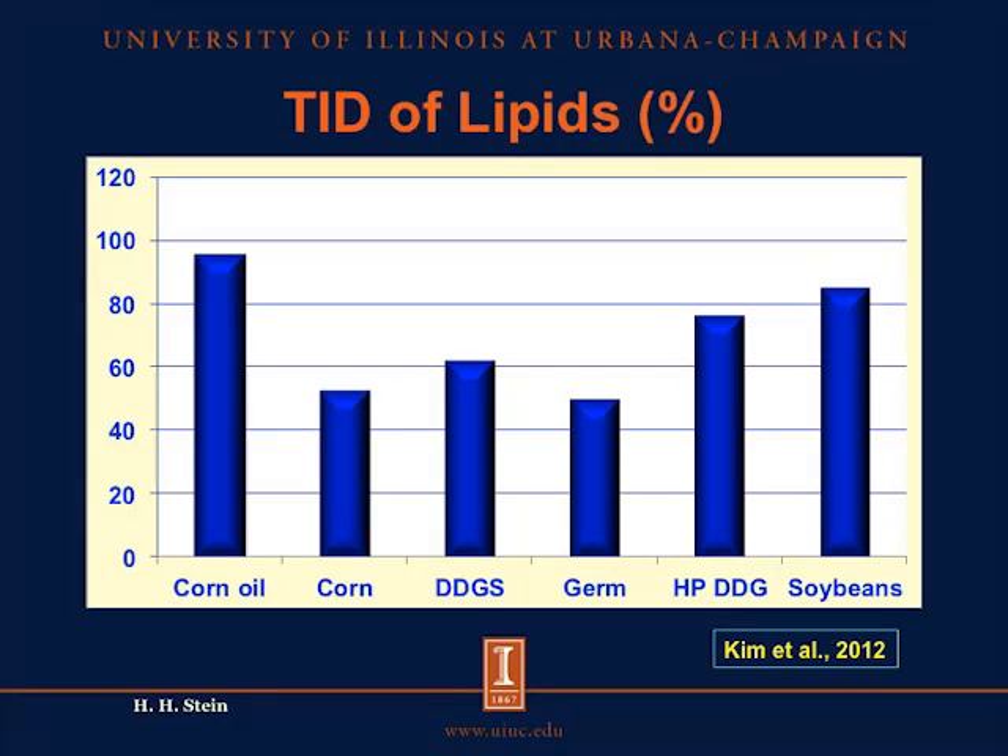Another reason we don't see a greater reduction in metabolizable energy in low-fat sources is that the digestibility of fat in DDGS is actually not very high. Looking at the true ileal digestibility of different lipid sources — corn oil, corn, DDGS, corn germ, high-protein DDG, and soybeans — for corn, DDGS, and corn germ we have digestibility values around 60% or less. This means that as we reduce the fat in DDGS, we don't reduce the metabolizable energy quite as much as expected, because only about 60% of that fat is actually digestible.